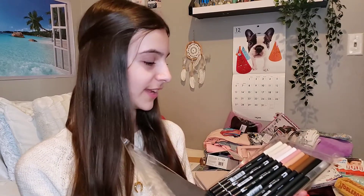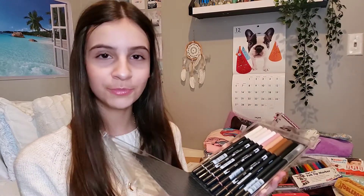Next present is this Tombow dual brush pen set. I love the Tombow brush pens — I have a set of the pastel ones and I saw this neutral pack on Amazon and just fell in love with them. They have such beautiful colors. They're great for skin tones and great for lettering and calligraphy, which is my favorite thing to do with them. If you are looking to get into calligraphy or brush pens, these are it.